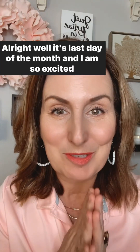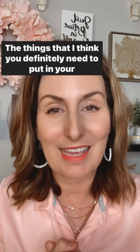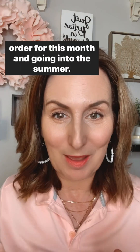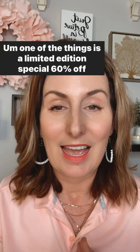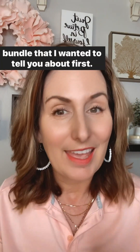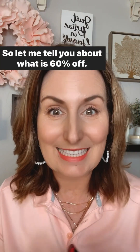It's the last day of the month and I am so excited about sharing some of my favorite products with you — the things that I think you definitely need to put in your order for this month and going into the summer. One of the things is a limited edition special 60% off bundle that I wanted to tell you about first.